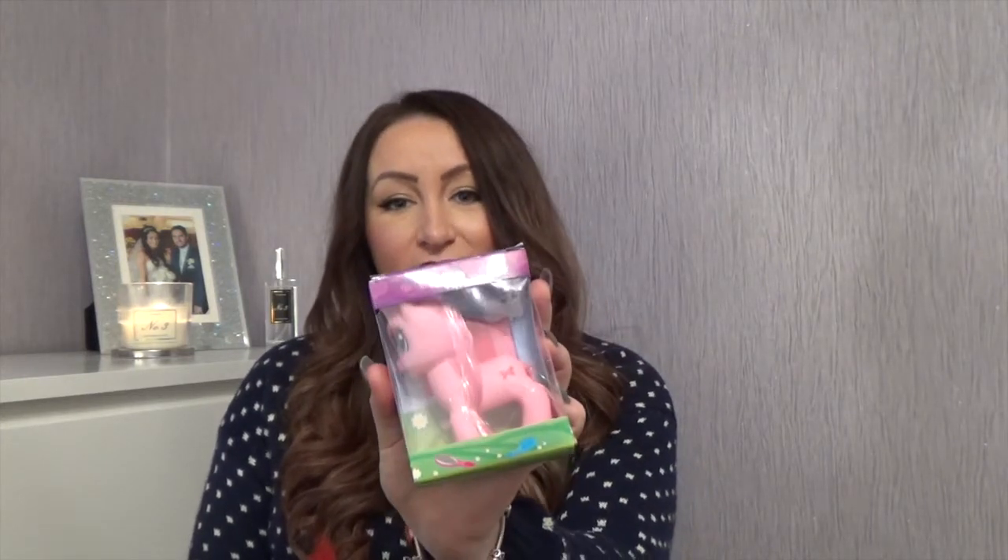She recently got some My Little Ponies from someone else and she absolutely loved them, so I got her this My Little Pony — it was only a pound from Poundland. It's these little presents that she'll probably get the most play time out of because she absolutely loves anything like this.